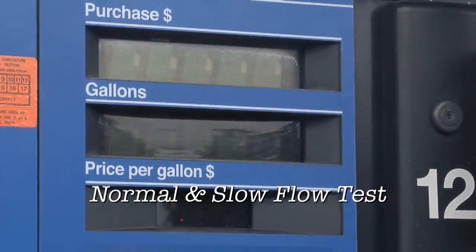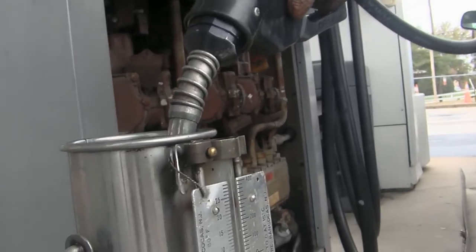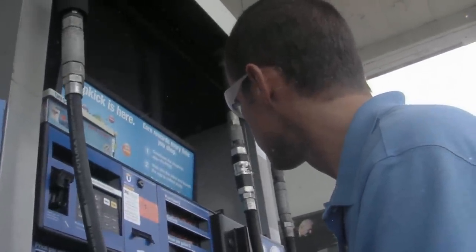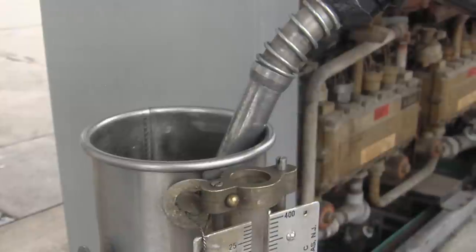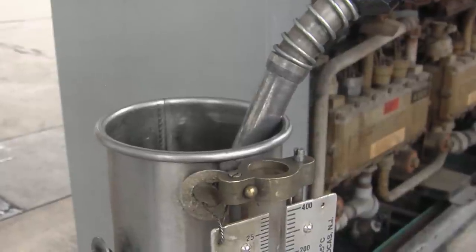The inspector zeroes the dispenser and begins pumping gas into the test measure with the handle fully depressed, just as a consumer typically would — that is, at the maximum flow rate the dispenser can reach in this installation. While the test draft is being taken, pay special attention to the fact that the dispenser's nozzle is touching the neck of the prover or test measure to ensure proper grounding.